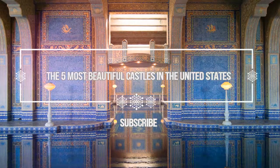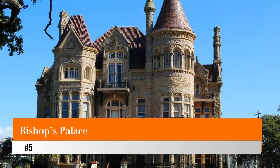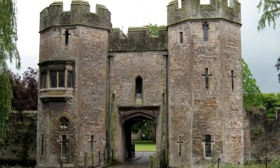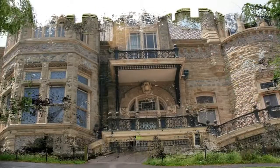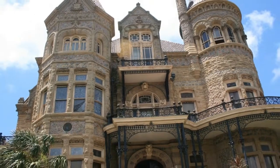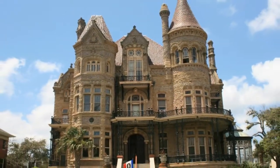Number five: Bishop's Palace, also known as Gresham's House. Bishop's Palace is located in Galveston's East End Historic District and was built in the late 19th century for attorney and entrepreneur Colonel Walter Gresham and his family. It is frequently cited by architectural historians as one of the USA's most significant structures.